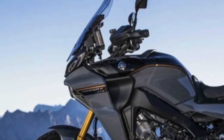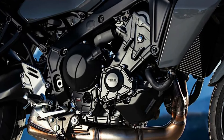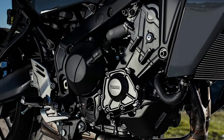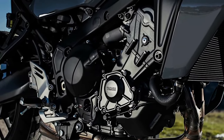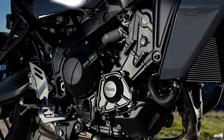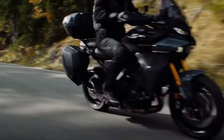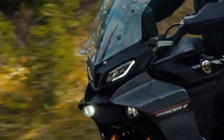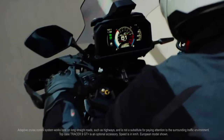2024 Yamaha Tracer 9 GT Plus. Yamaha Motor USA officially unveiled the 2024 Tracer 9 GT Plus for the American market. It's the newest halo bike in Yamaha's sport touring lineup, boasting features including adaptive cruise control, radar-linked unified brake system, a semi-active KYB suspension, a six-axis inertial measurement unit (IMU) that works with its integrated ride modes, and more.